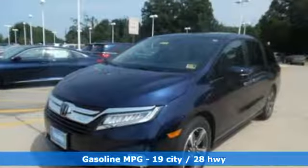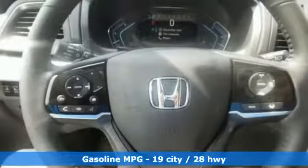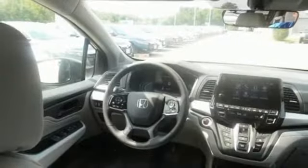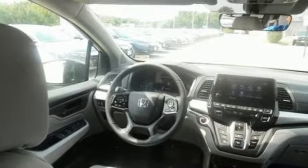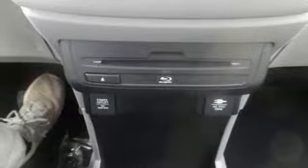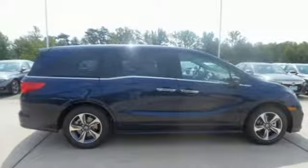Wi-Fi hotspot, front heated leather bucket seats, entertainment system with Blu-ray and digital media, smart vent seat mounted airbag, Bluetooth streaming audio, smart entry key, dual zone climate control, V6 engine, hands-free liftgate, blind spot information system, and power heated mirrors.